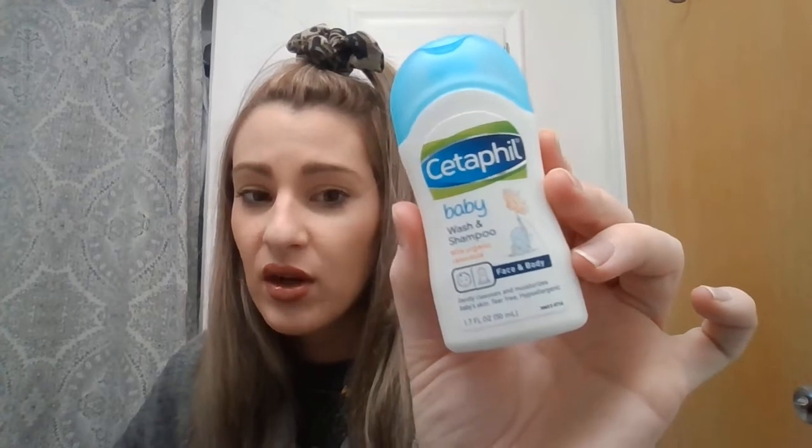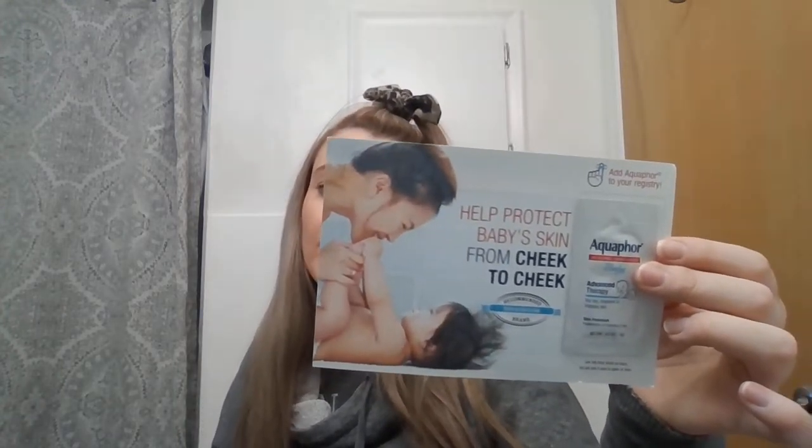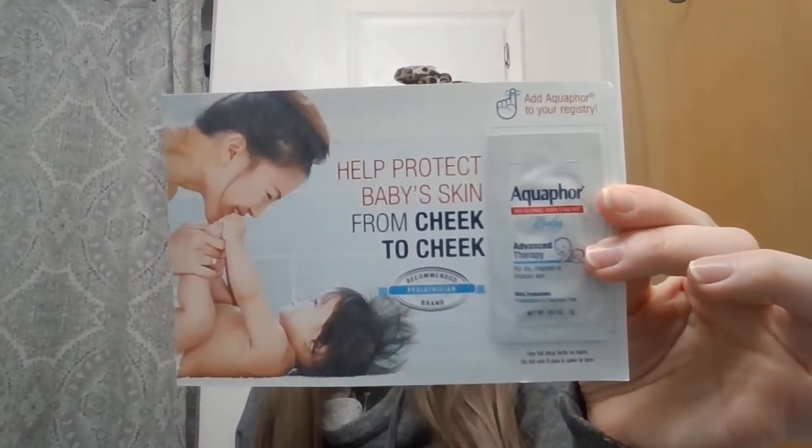Cetaphil — I've used this on many kids, especially kids that have really sensitive skin. It's also a wash and shampoo. Face and body, tear-free and hypoallergenic. There's just so much stuff in here. Baby Aveeno lotion — I've gotten one of these before in a baby box. It protects the skin for 24 hours. And Aquaphor — I actually have a whole tub of this. I love it. This is nice to throw in the diaper bag. It helps with diaper rash or chapped skin, and you can also use it for chafing, scraping, or cuts.